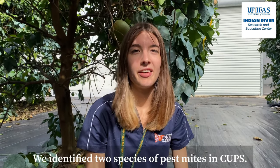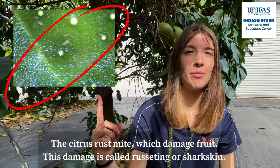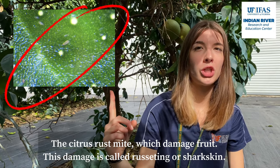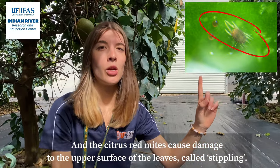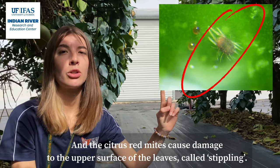We identified two species of pest mites in CUPS. The citrus rust mite, which damages fruit — these damages are called rusting or shark skin. And the citrus red mite, which mainly damages the upper side of the leaves, causing damage called stippling.